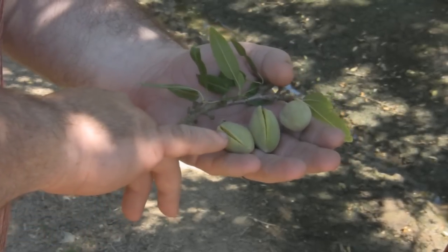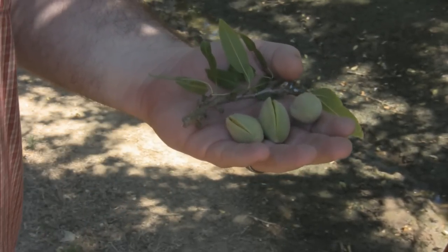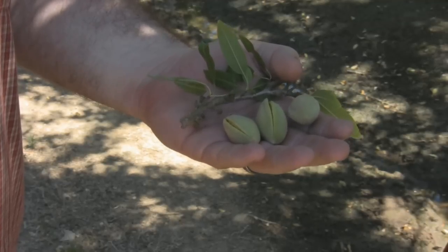So these are early season nuts, which are nonpareils, and we're currently in the middle of July, which is a little bit behind track.